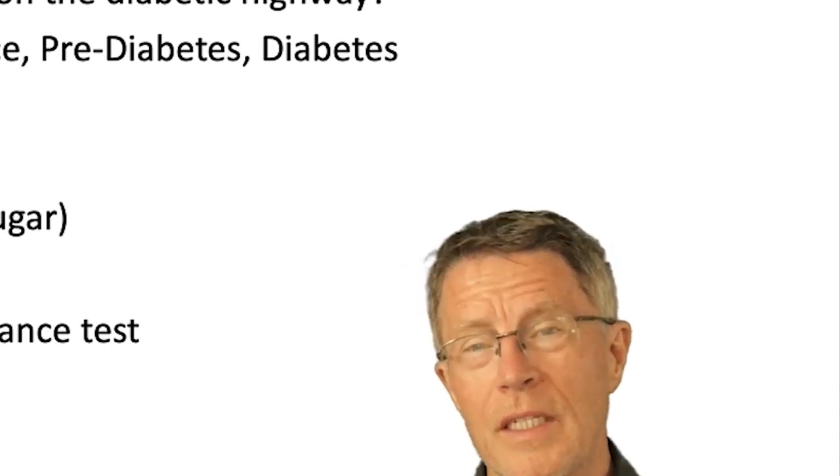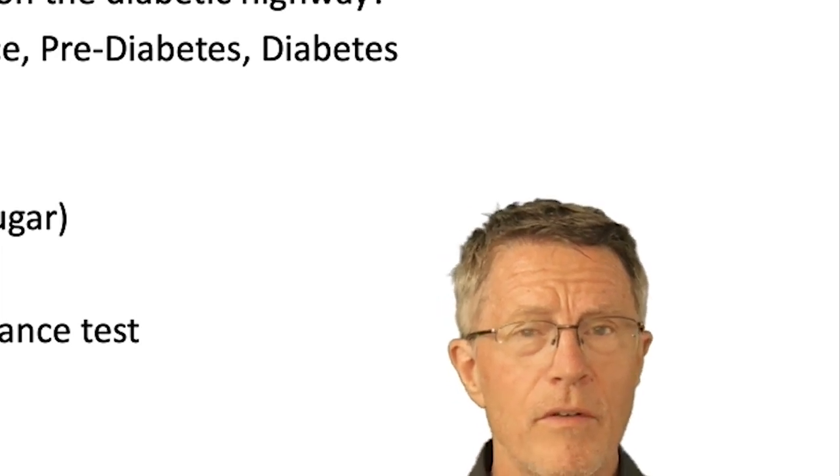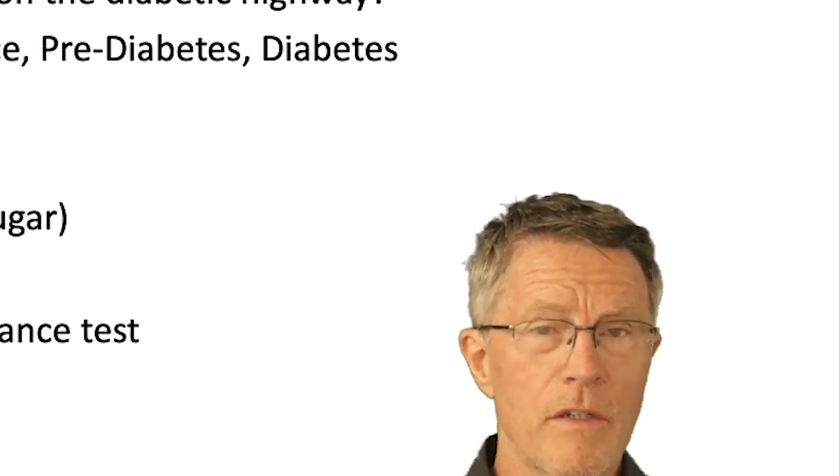Even more importantly, add insulin to that one, two, and three-hour value. Once you do that, you get a huge increase in information.